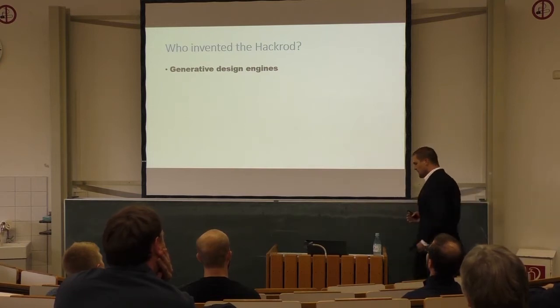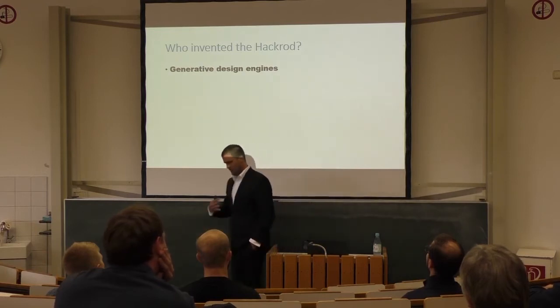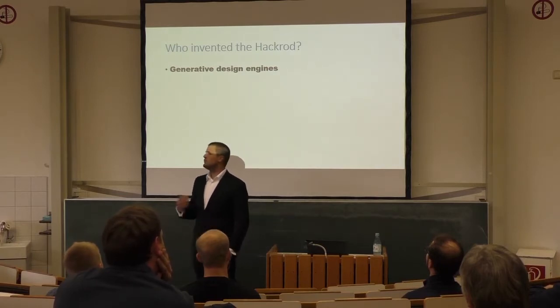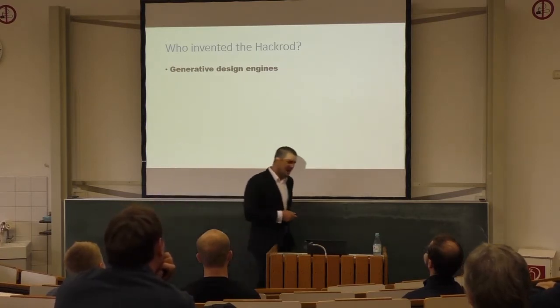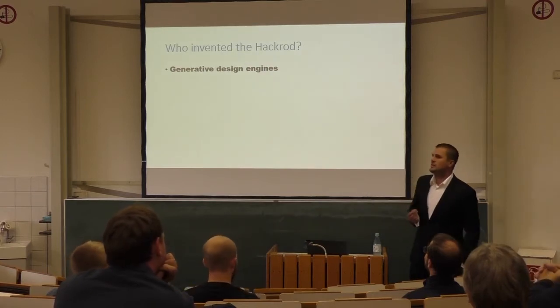The Generative Design Engine is basically a piece of software where you give it a little bit of what you expect as output — say, I want something to sit on — and you tell it a few constraints, like it needs to carry 80 kilograms of weight. The Generative Design Engine then, by itself, generates a design that meets these criteria.